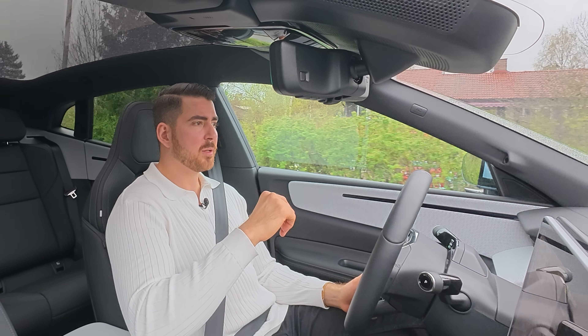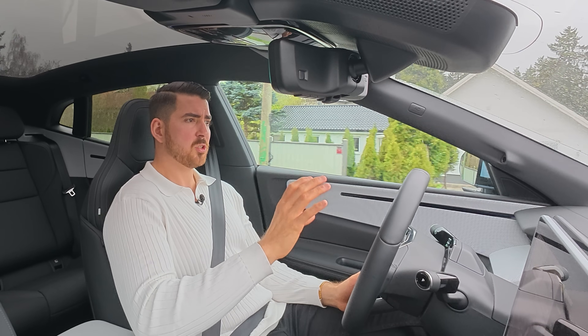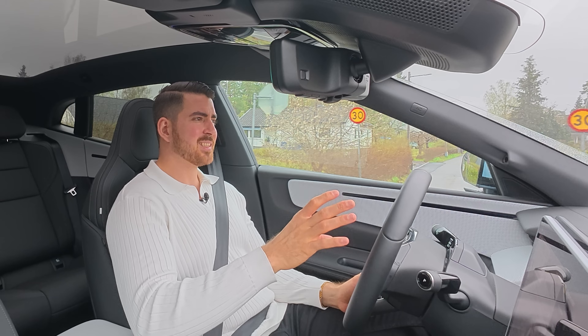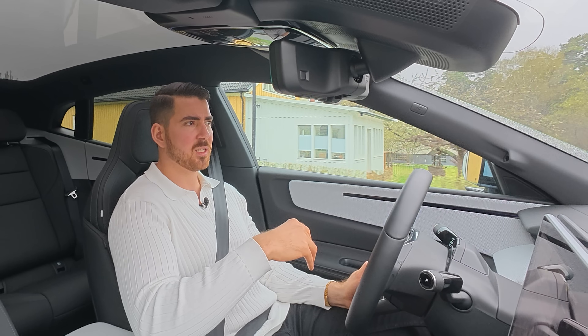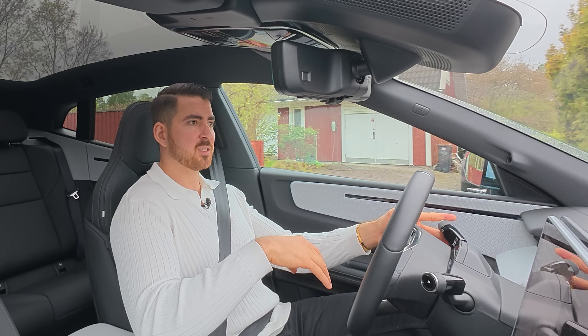The car is also equipped with a head-up display. It's pretty big, bright, and really clear — it looks good. I think it's a little spartan though, and it lacks features like augmented reality that Volkswagen has right now, which would give some extra functionality.